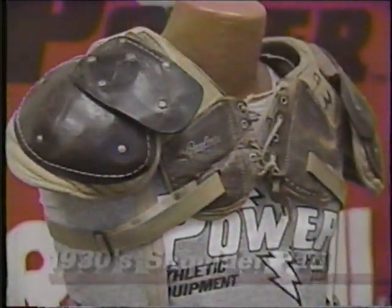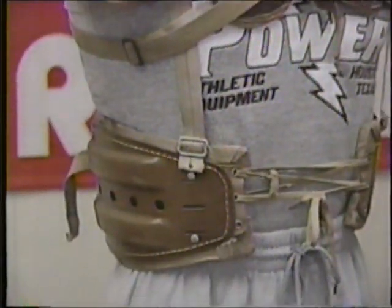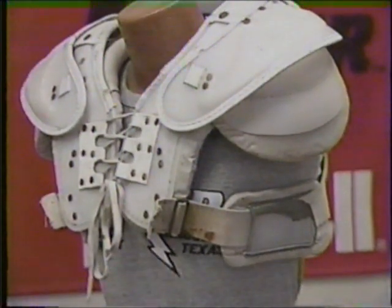In the 30s, pads were flimsy and ineffective, made of leather and canvas. Later, developments in plastic and foam led to a heavy, more protective pad, but still left the delicate lower ribcage area exposed.